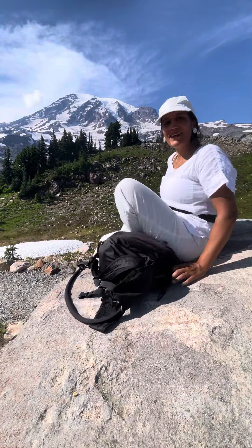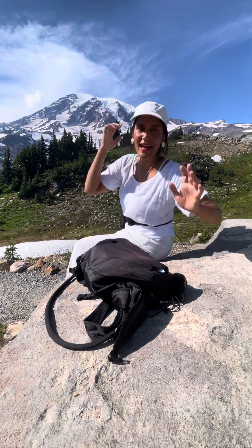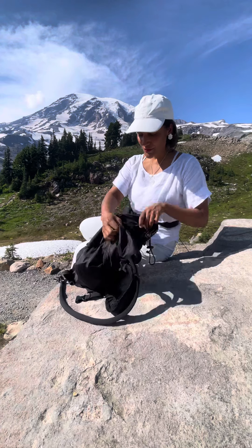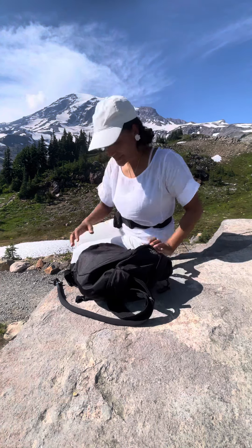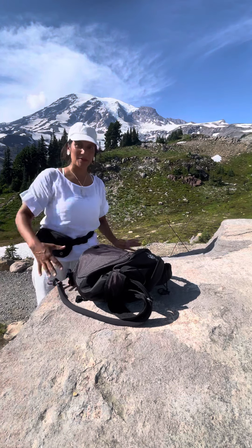Hey, Asia here. I'm at Rainier today and I wanted to do a quick video to show you exactly what I bring when I go trekking. I like to for day trekking just bring really lightweight so I'm not carrying a bunch of stuff.